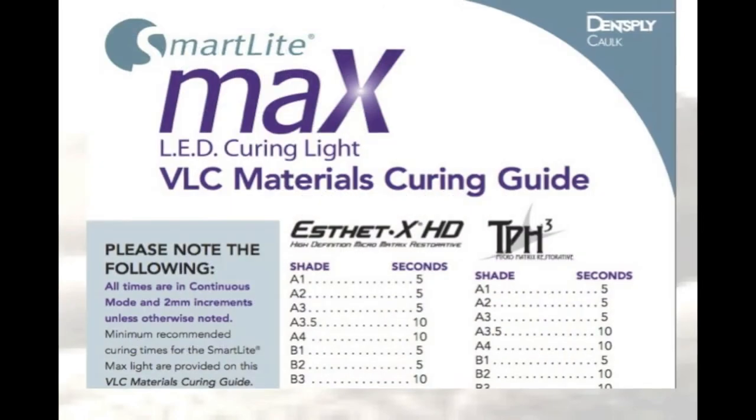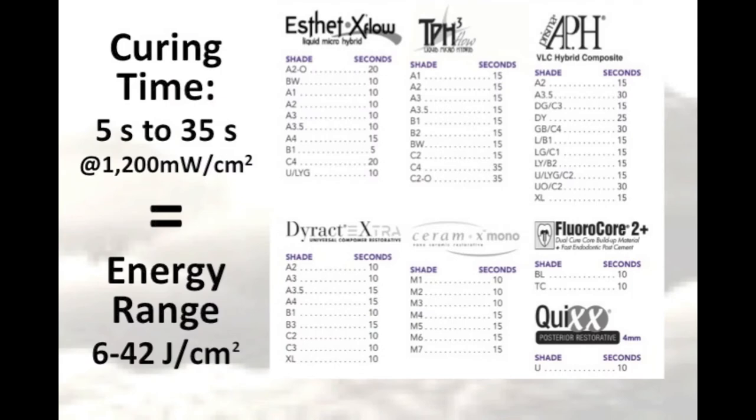It's not just about the curing light, though. You also have to think about the resin that you're using, because there can be a wide range in the curing times and energies required by different brands, types, and shades of resins. For example, you can see here that Dentsply recommends 5 seconds of light curing for one of their resins, whereas for another resin, they recommend 35 seconds of light curing. The light exposure time will also vary according to the shade of the product you're using.